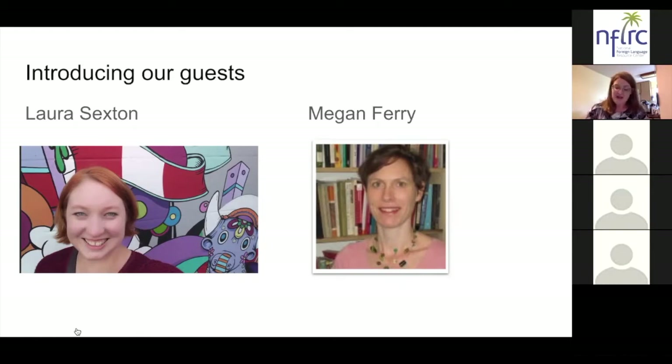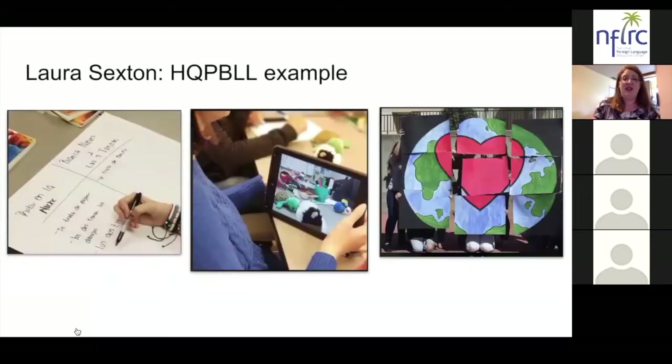Megan Ferry is a professor of Chinese and Asian Studies and chair of the Department of Modern Languages and Literatures. She is currently co-president of MLA's executive committee of the Association of Departments of Foreign Languages and on the advisory board for the Open Language Resource Center at Kansas University. We are really thrilled and honored to have both of these guests here tonight. We're going to ask Laura to share just one example of the work she does to facilitate high-quality project-based language learning.